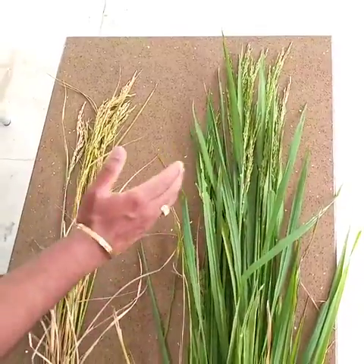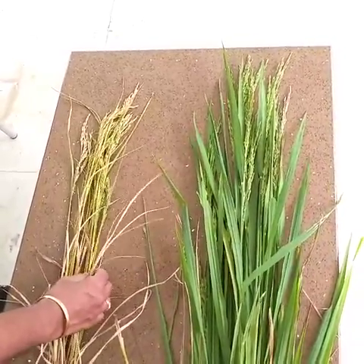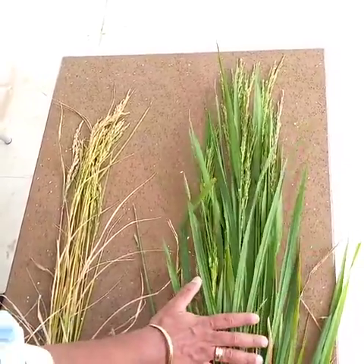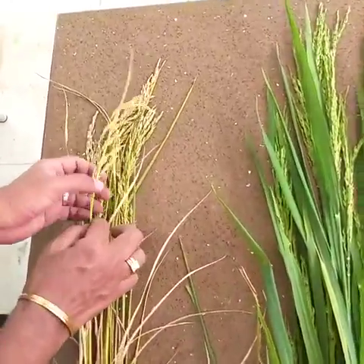You can see a significant difference in the number of tillers — without plantsil the tillers are between 15 to 18 in this crop, and using plantsil the number of tillers are between 35 to 40. Not only with tillers, you can also see a significant difference in the grain size and number of grains.